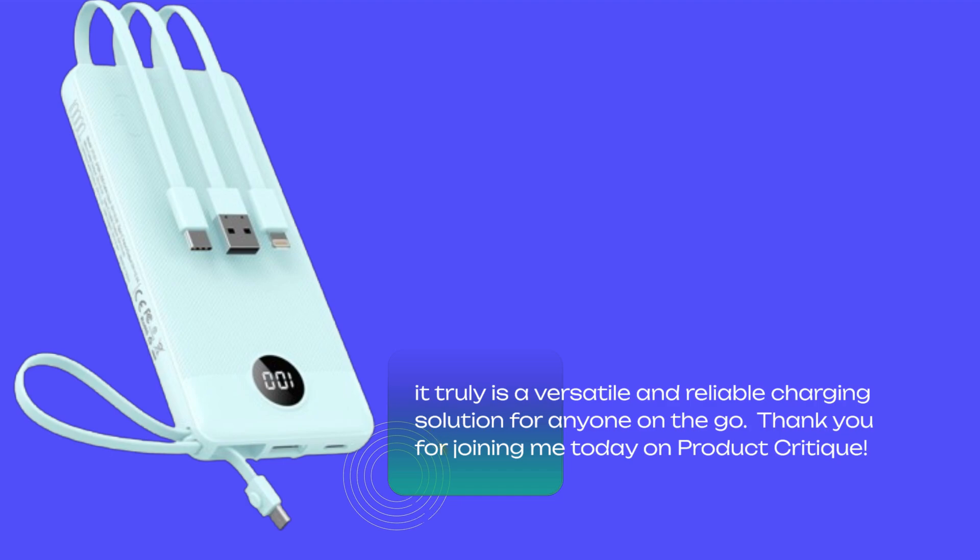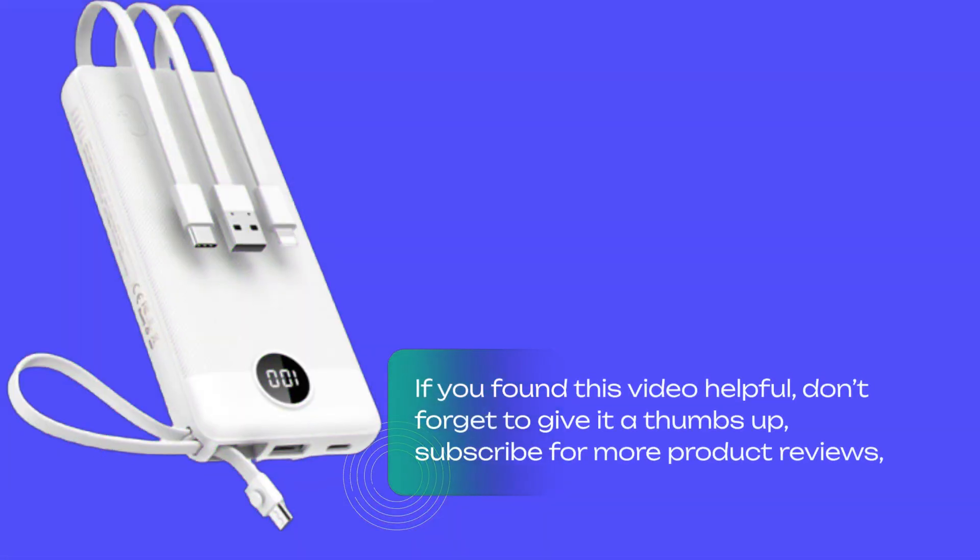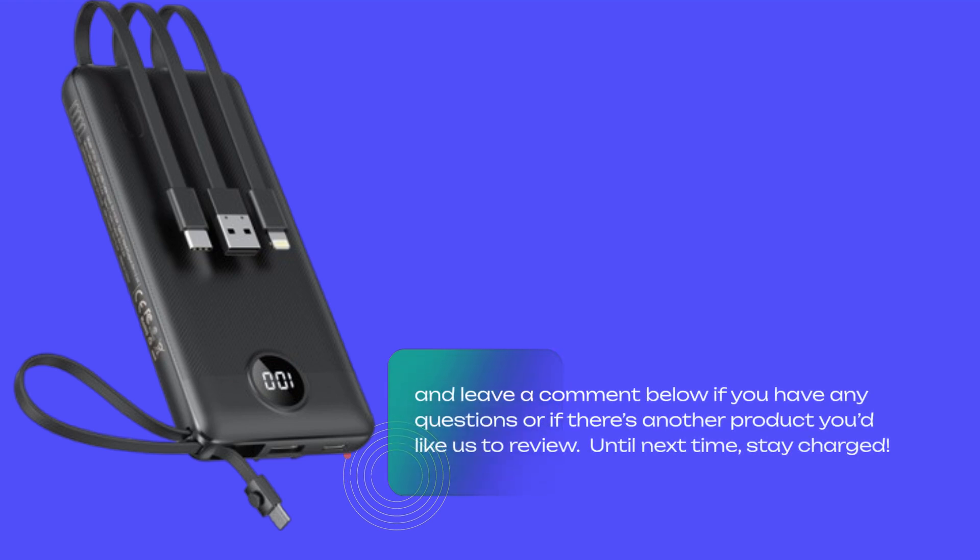Thank you for joining me today on Product Critique. If you found this video helpful, don't forget to give it a thumbs up and subscribe for more product reviews. Leave a comment below if you have any questions or if there's another product you'd like us to review. Until next time, stay charged.